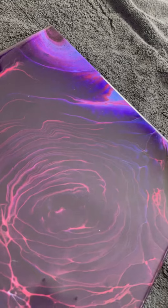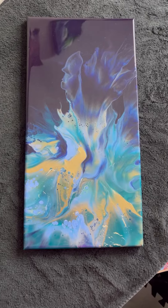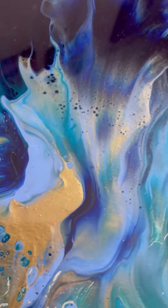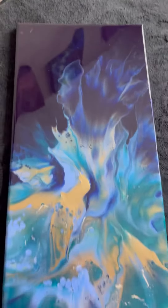That pearl blue just pops out. And then we've got this gorgeous 10 by 20 inch, just beautiful explosion of color. And the background is metallic in there, so it's got kind of a diamond glitter shine in there that you can see.